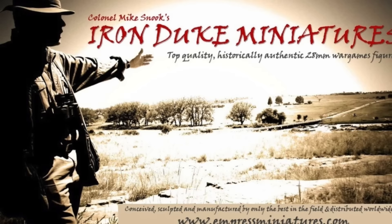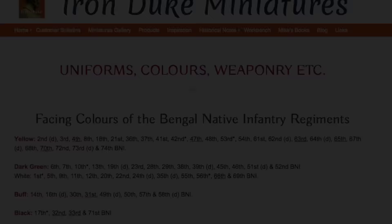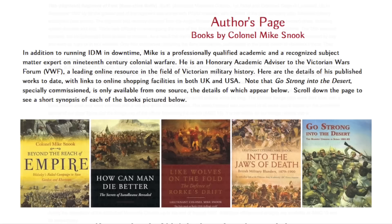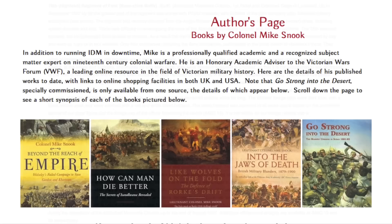The images of the 78th Highlander military miniatures seen in the video are a product of Iron Duke Miniatures, the company belonging to Colonel Mike Snook, who is a renowned author and expert in Victorian military history. His website is chock-full of marvellous historical detail, painstakingly researched and presented in an easy-to-read format. He is an accomplished author, penning books on the Anglo-Zulu War of 1879 and the Sudan campaigns of the 1880s. These titles, along with others he has penned, form a must-have addition to any military library. As always, thanks for watching.